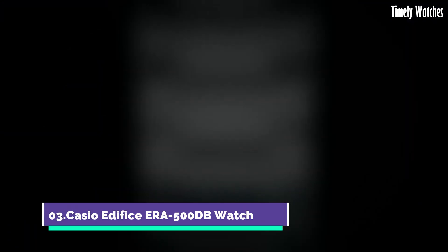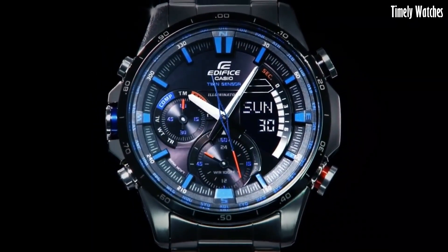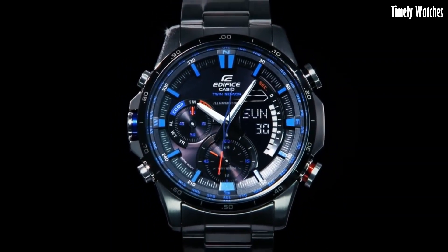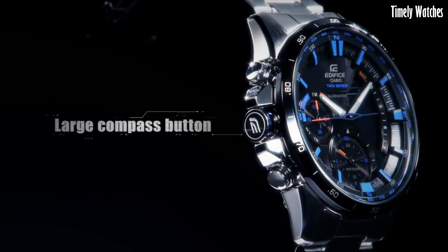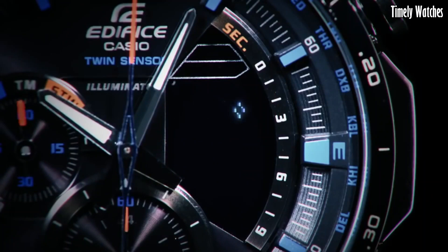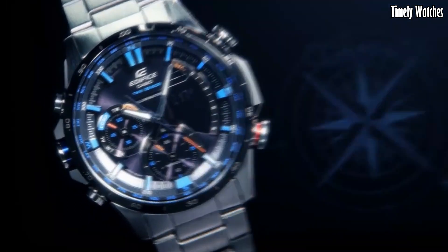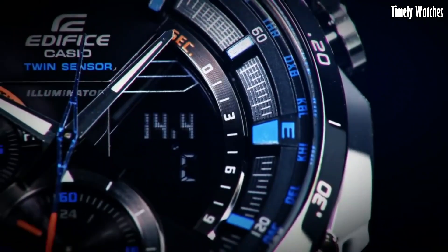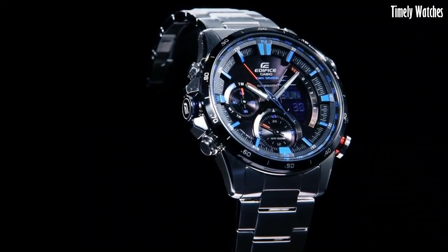Number 3. Casio Edifice ERA500dB watch is a versatile watch designed for professionals and outdoor enthusiasts. It features a digital compass to provide directional guidance, a thermometer for temperature monitoring, and a world-time function for tracking multiple time zones. It also includes a chronograph for precise timing, alarms, and a calendar. With its durable construction, water resistance, and stainless steel case, it's suitable for various environments. The ERA500dB combines practical features with a stylish design, making it an ideal choice for those who require both functionality and fashion in a timepiece.